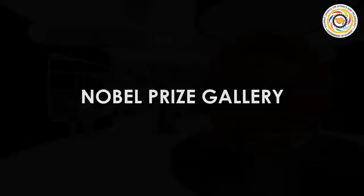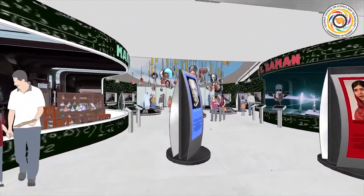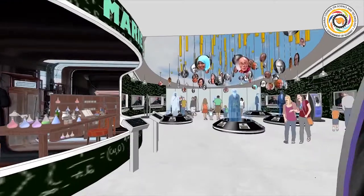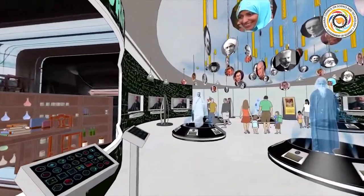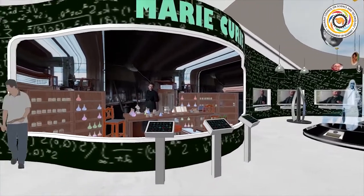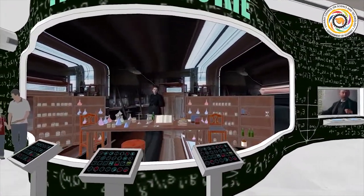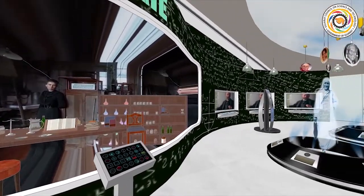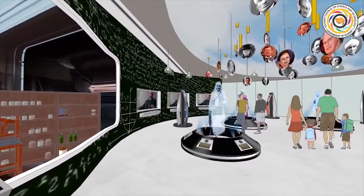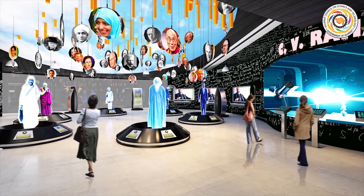The Nobel Prize gallery is placed at the beginning of the gallery zone. It introduces the life and chronological history of the Nobel Prize. There are replicas and stories of inventions by scientists, and ceiling-hanging photo collages of the winners of the peace prize.